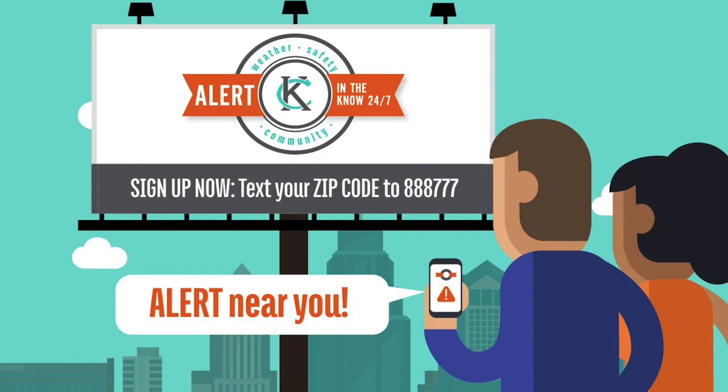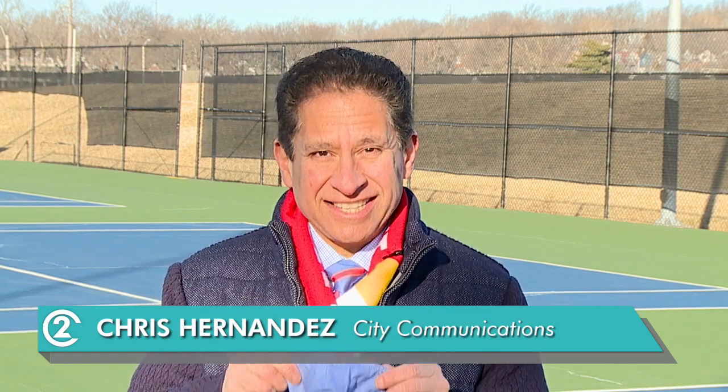Just text your phone number to 888-777. We want to make it easy for you to receive information the way you want it so you can stay in the know. That's the weekly report. I'm Chris Hernandez with the City Communications Office. Stay tuned for more great information and videos coming your way, and be sure to keep masking up, Kansas City. Stay safe.